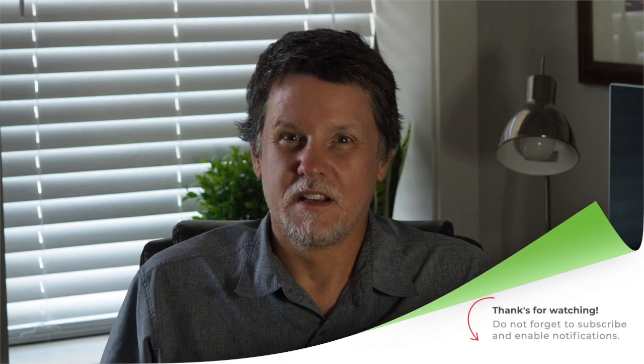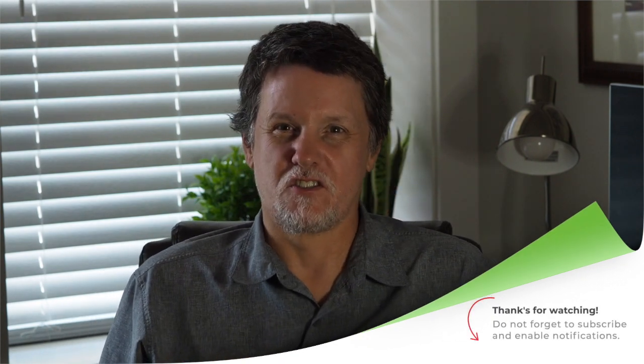That's a wrap for part one. Check our notes below to see how you can join us in this journey.